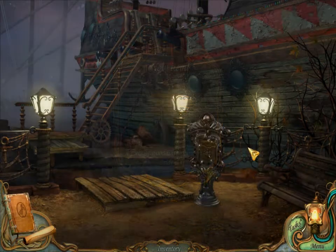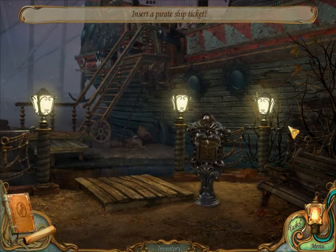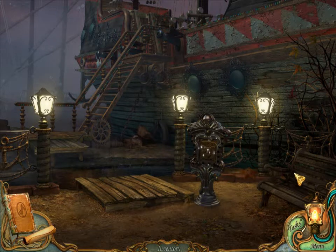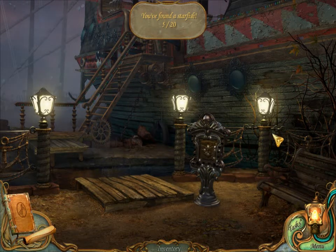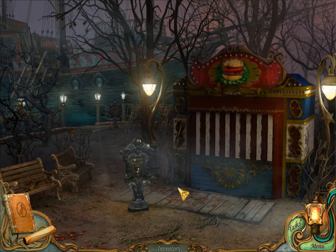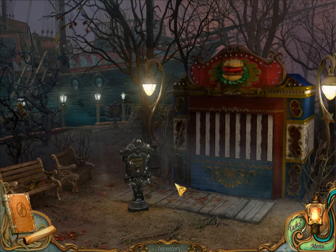Hello. Piece of wood with paint on one side. Insert a pirate ship ticket. Is there a starfish? Yes. Is there a starfish here? Maybe not.